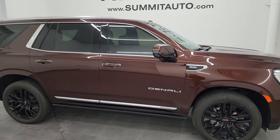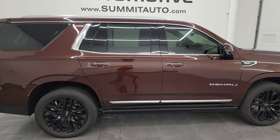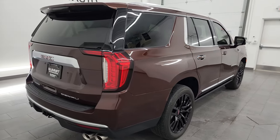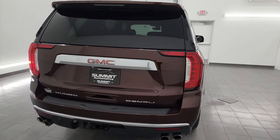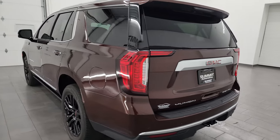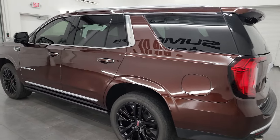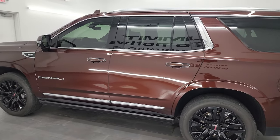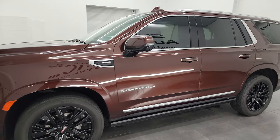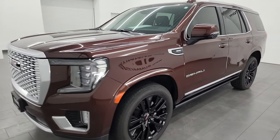Hey, this is Brett and this 2022 GMC Yukon Denali is stock number 23T119A. I am here at Summit Automotive in Fond du Lac, Wisconsin — your new and used SUV headquarters. This 2022 GMC Yukon has the 6.2 liter V8 gas engine paired up with a 10-speed automatic transmission.